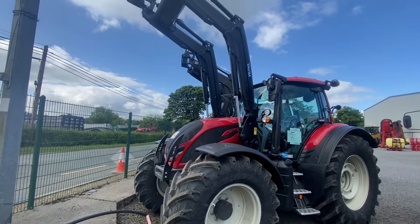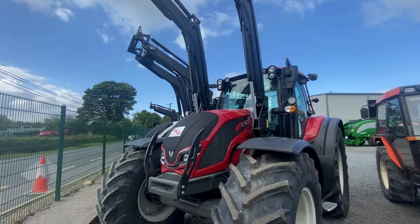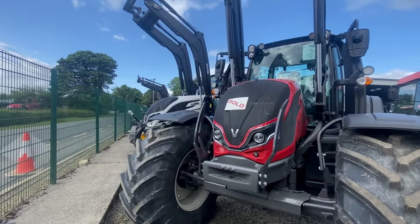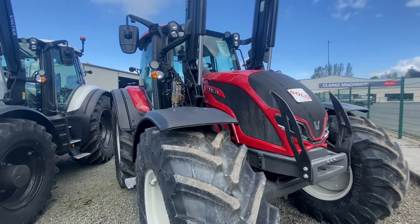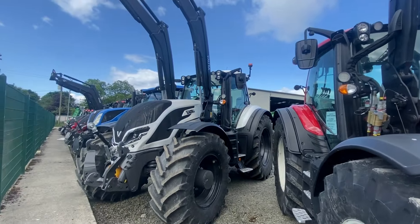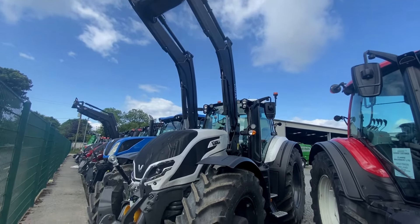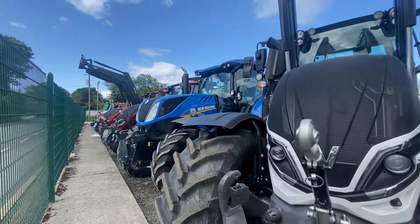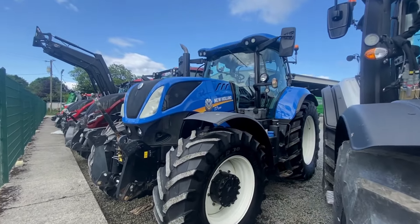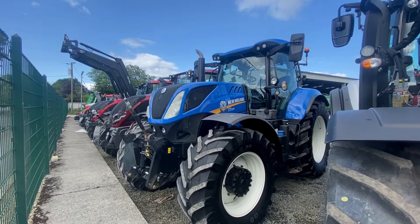I'll bring you through some of the new tractors we have. We have lots of Valtras with loaders in at the moment — we don't usually have that many in but they seem to be getting very popular with the front loader. That N175 is now sold. We also have our Valtra T215 — I'm going to try and get you a video on this very soon, it's a beautiful tractor. And this is our New Holland T7230 which came in around two weeks ago — Aaron did go through that on the channel already.